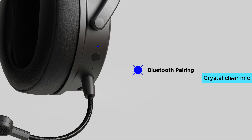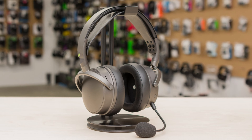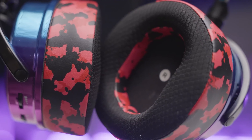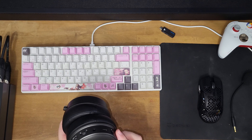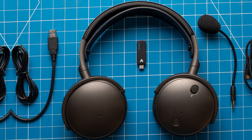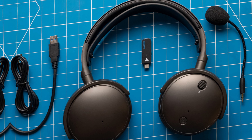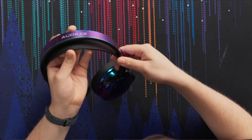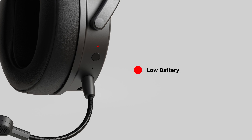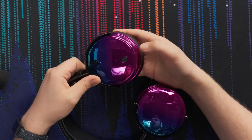The crystal-clear mic ensures your teammates hear you as if you're in the same room. Experience a new level of immersion with audio that's loud and clear, making it feel like you're part of the game. Unlike many gaming headsets, the Maxwell's sound quality rivals high-end headphones used for music and audio production, making it a worthwhile purchase for serious audio enthusiasts who demand clarity and detail.